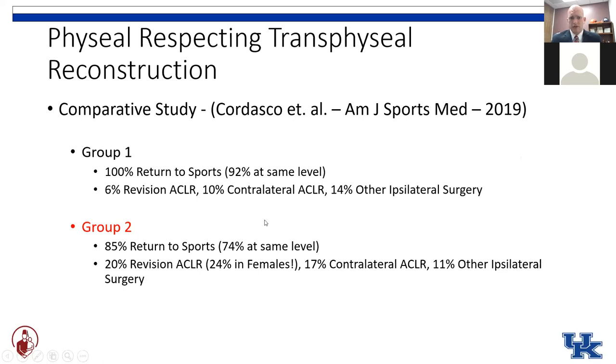Going back to that comparative study out of New York, the physeal-respecting transphyseal group — group two — showed significantly lower rates of return to sports at only 85%. Most alarming was a 20% revision ACL reconstruction rate, led by a 24% rate in females. They had a 17% contralateral ACL rate, which was also higher than group one, and actually a little bit lower rate of other ipsilateral knee surgeries.